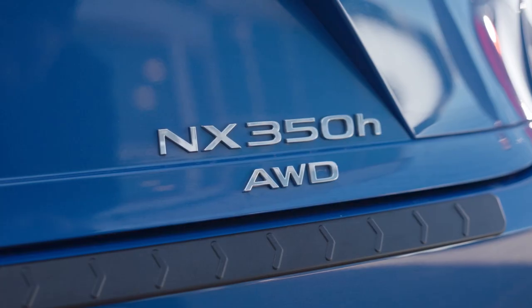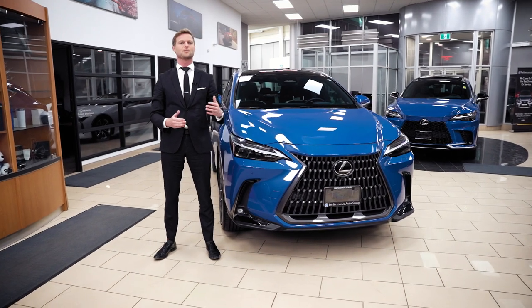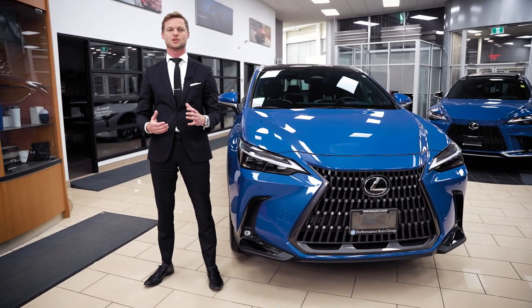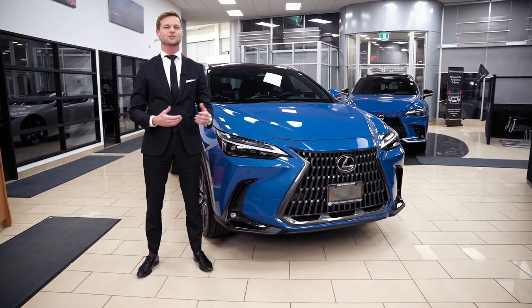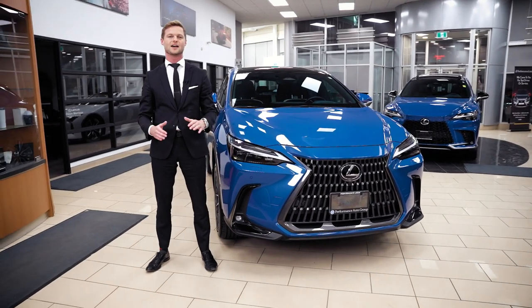Hybrids and electric vehicles are huge in the industry right now. Lexus has had hybrids for a number of years, but so much has changed — including what the term hybrid really means. There are so many different brandings: Lexus has called this a self-charging hybrid, but there's also a plug-in hybrid, a mild hybrid, and a conventional hybrid.